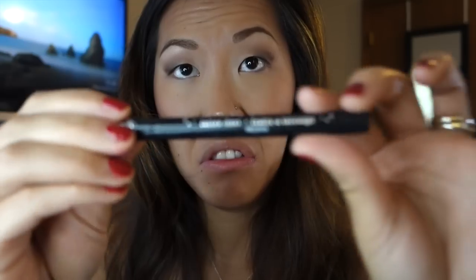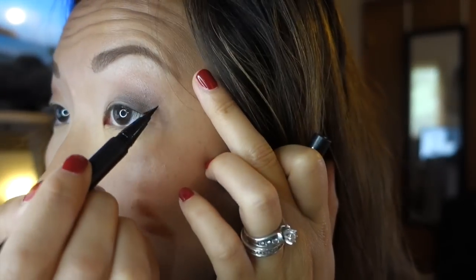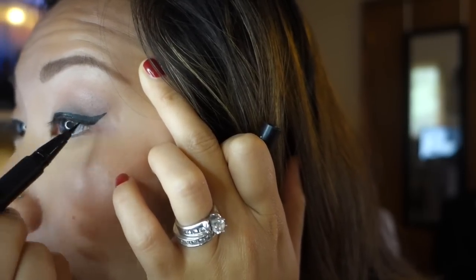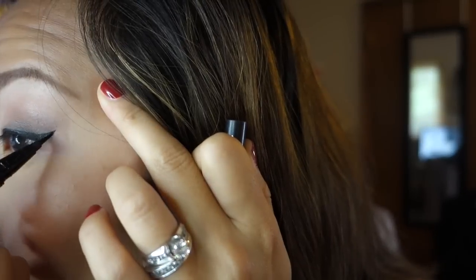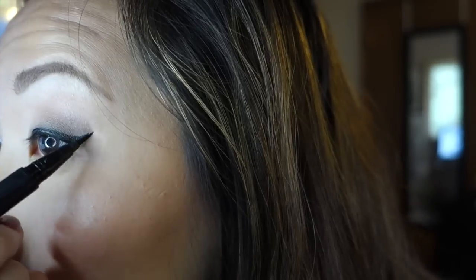Next we're moving on to my least favorite part: eyeliner. I seriously look at my eyeliner with disgust because I just hate doing it. I'm using the Kat Von D Tattoo Liner in Trooper — it's my favorite eyeliner if you want something that stays, is easy to use, and has a great brush tip — but I still hate doing eyeliner. I keep adding more and more until it looks over the top, and my right and left sides never match. Never.